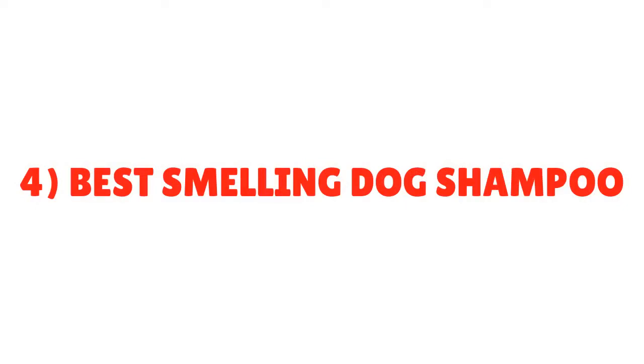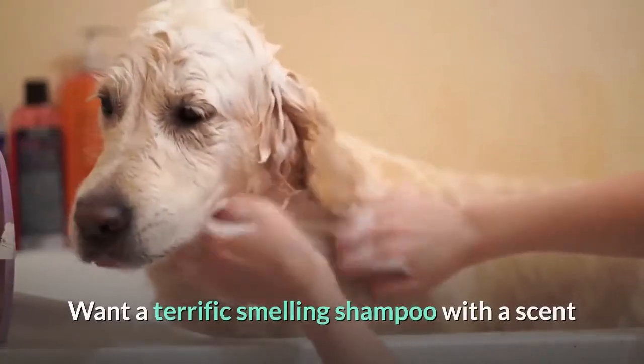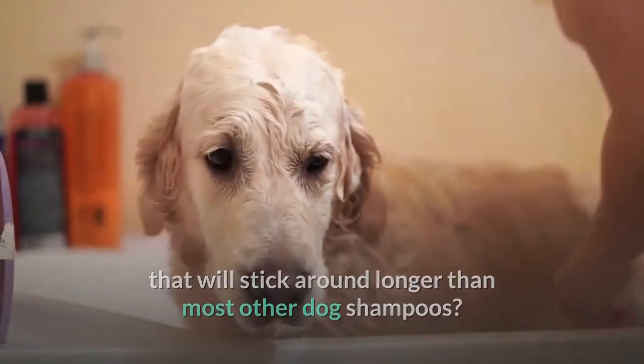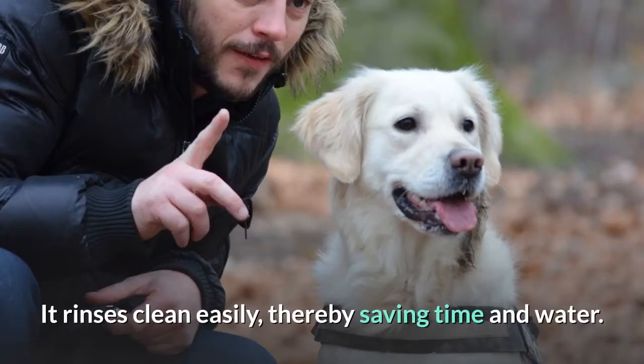Number four: Best Smelling Dog Shampoo. Do you feel good after giving your dog a bath and she smells great? Want a terrific-smelling shampoo with a scent that will stick around longer than most other dog shampoos? Then Fresh and Clean Scented Shampoo's Classic Fresh Scent may just be the right shampoo for your lab. It lathers up really well without using up a lot of product, rinses clean easily, thereby saving time and water.